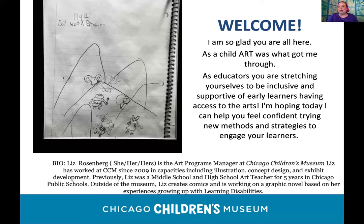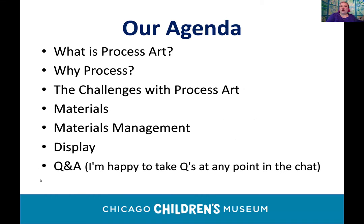I really appreciate some of you who may not be as comfortable with the arts — I appreciate you attempting to become more inclusive and supportive of early learners accessing the arts. I'm hoping this presentation will help you feel confident trying new methods or strategies. I came to Chicago to get my degree in art, interned at the Chicago Children's Museum in 2009, fell in love with it, and went back to get my master's of teaching.